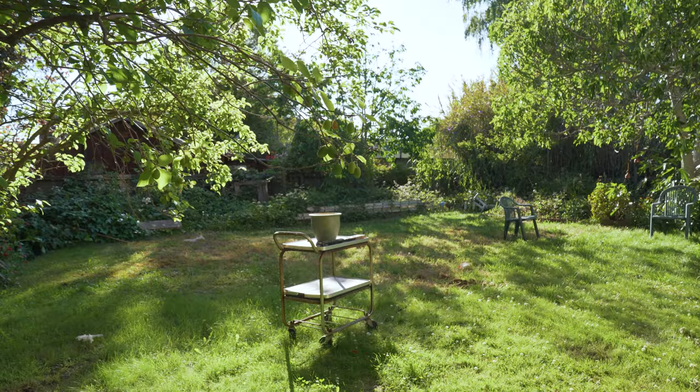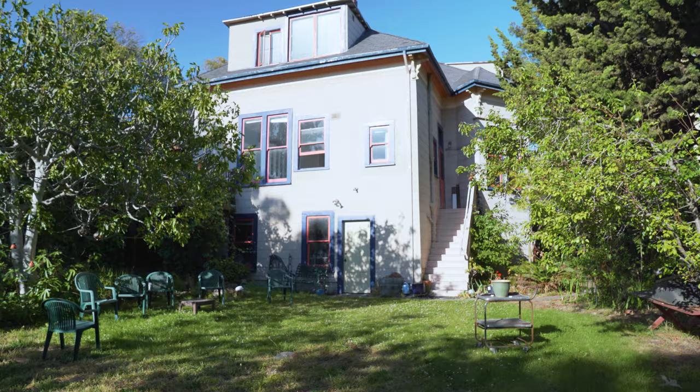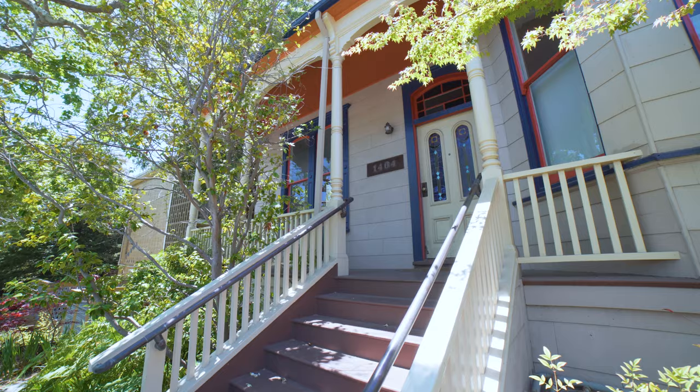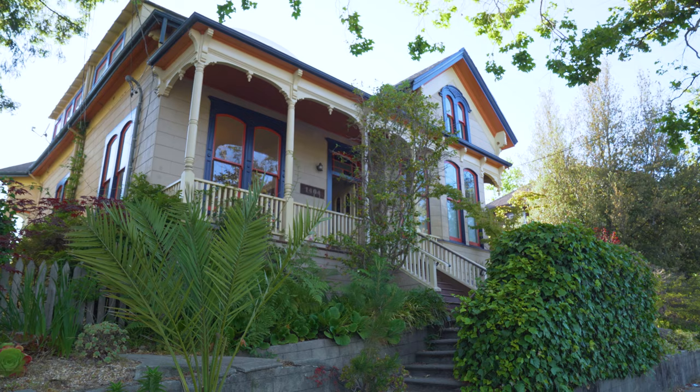She's sad to see it go because her family had so many memories there, but she's really excited to pass it on to new buyers who can hopefully share that same vibe with the other neighbors — a community of people that respect one another, respect their space, and take pride of ownership in this beautiful condo.